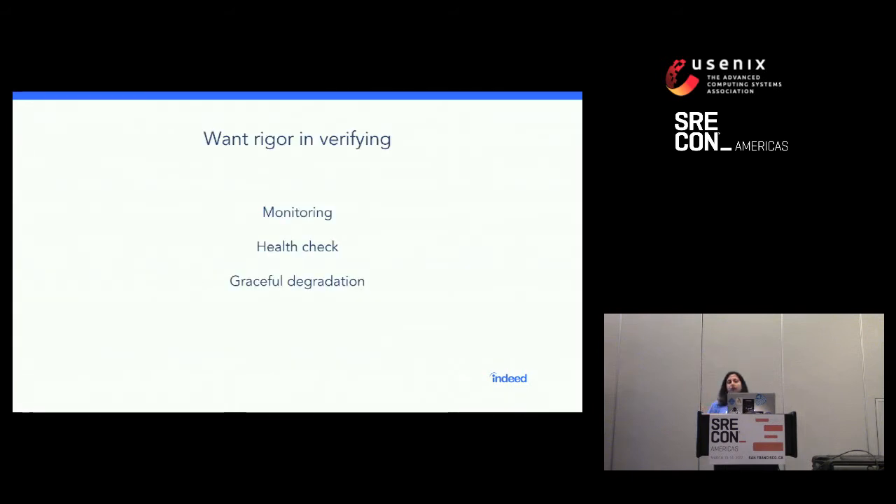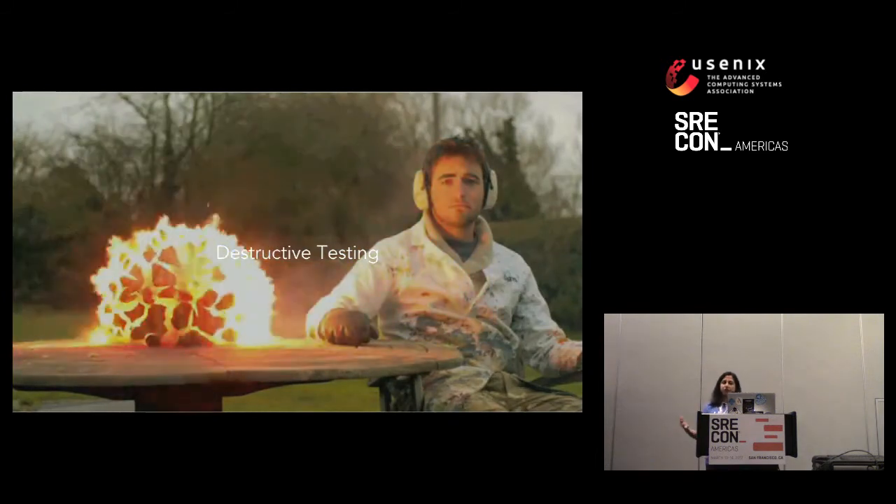We wanted to bring the same rigor we apply when verifying product features. For example, if we were making a small update to our mobile site for employers to post jobs, we'd test it in different browsers and different devices. Quick show of hands — has anyone ever written tests for monitoring code or health check code? It's not very common. We don't really think about what monitoring code should do, or how health checks should work, or how graceful degradation should work, the same way we do for product features. And that's where destructive testing really helps you.